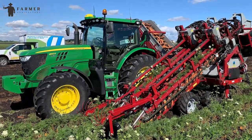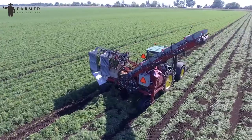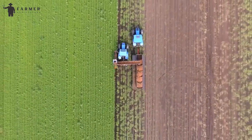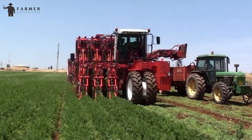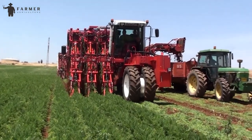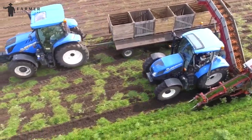G-Force Carrot Harvester — a revolutionary two-row root crop harvester designed for crops like carrots, beets, turnips, parsnips, and rutabagas. This harvester is a game-changer, featuring two high-flotation tracks that ensure efficient harvesting in various ground conditions while providing superior stability.